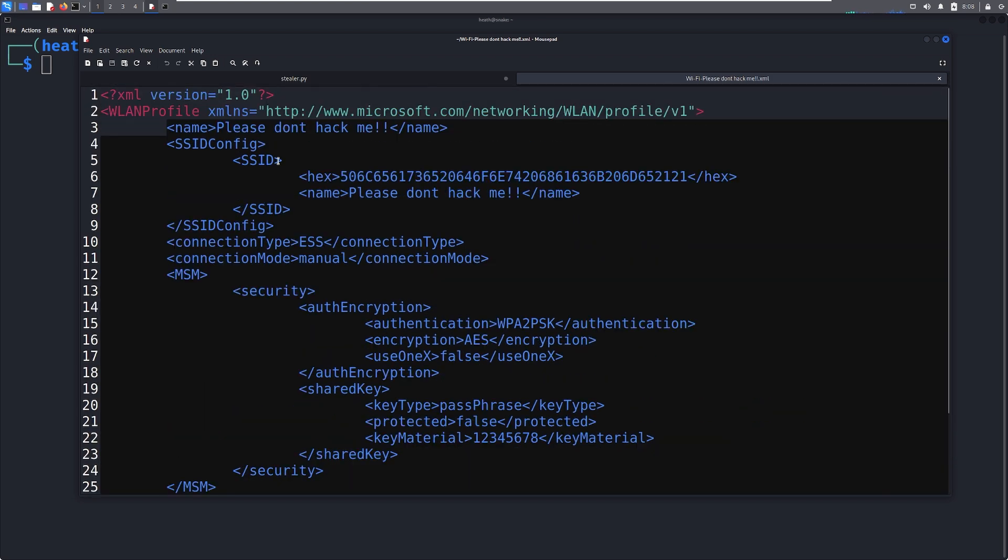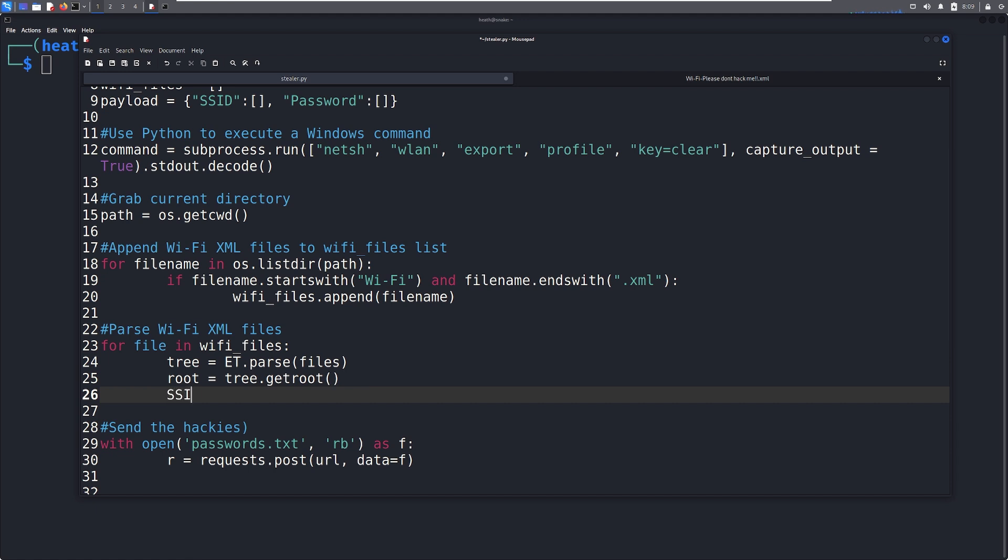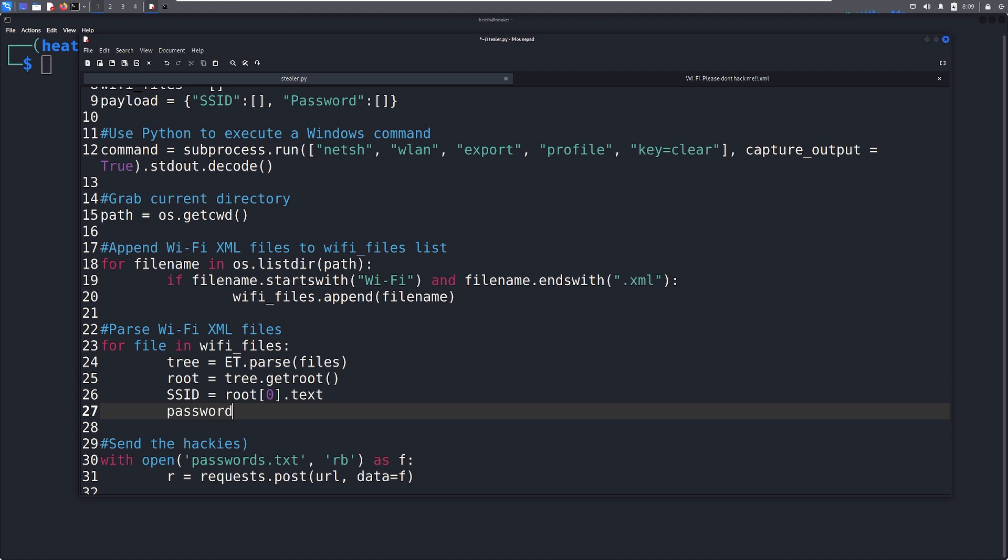For example, root at index zero pulls out the name; index one would pull SSIDConfig; index one of zero would pull up the SSID; one of zero of zero would pull up the hex. If we want the SSID name, we pull root zero dot text — that pulls out something like 'please don't hack me.' And if we want the password, we say password equals root at index four, zero, one, two dot text.